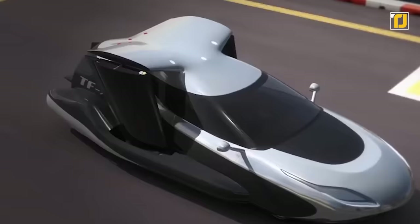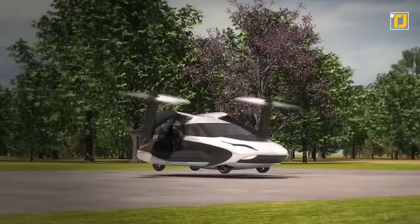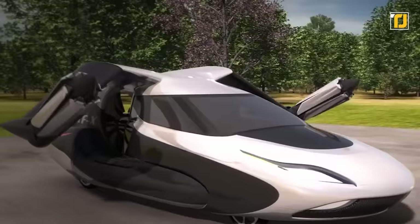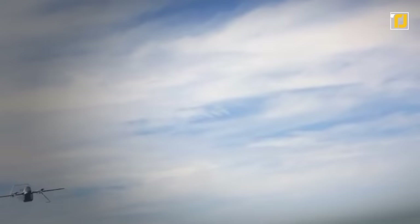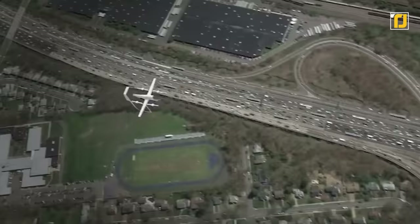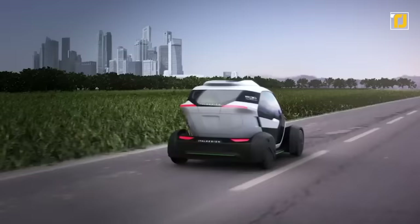Number four: Terrafugia TFX. The TFX is another flying car by Terrafugia, using folding wing technology to transition from car to flying vehicle in under a minute. You won't need a large space to take off — just a clear area of at least 30 meters in diameter. The TFX includes a full autopilot mode for takeoff, flight, and landing. It's a four-seater with a range of up to 500 miles and can fly from London to Geneva in under three hours — without the hassle of airport security.